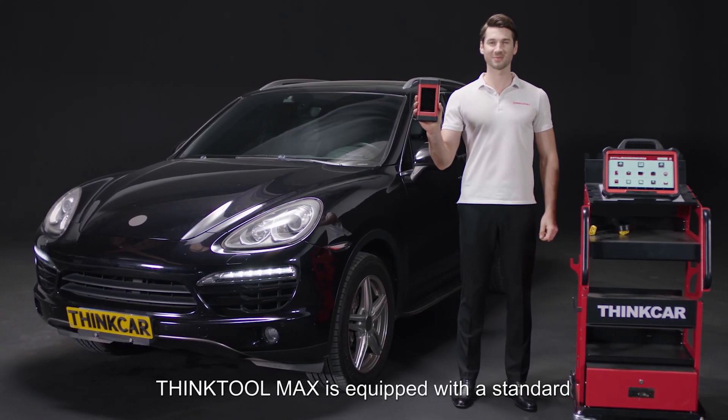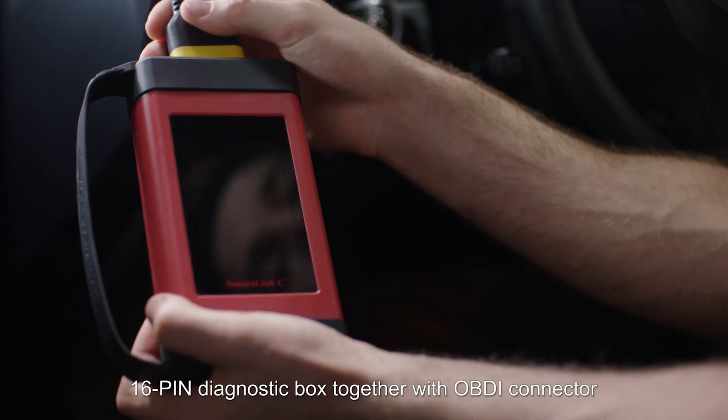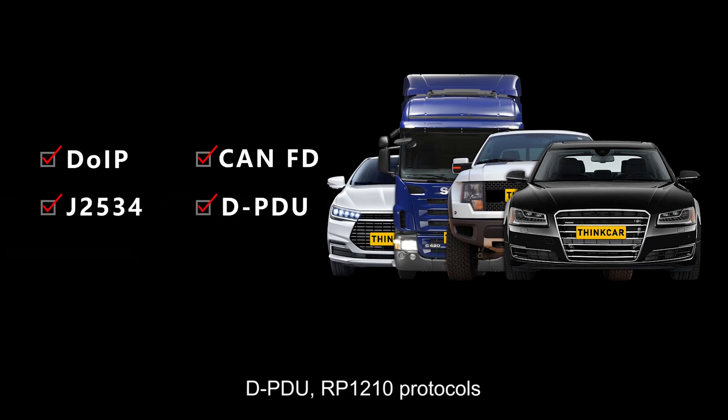ThinkTool Max is equipped with a standard 16-pin diagnostic box together with an OBDI connector. ThinkTool Max adopts the latest DOIP and CAN-FD protocols, as well as supporting J2534, D-PDU, and RP1210 protocols.